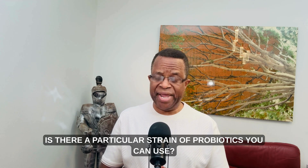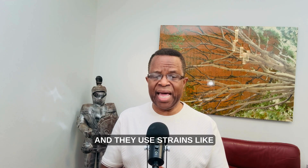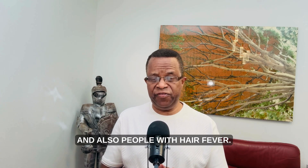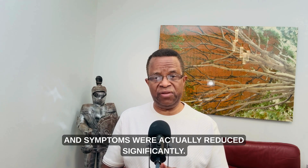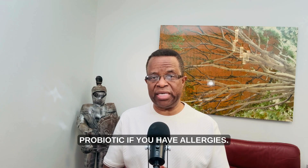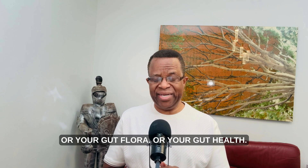There are particular strains of probiotics you can use. Several studies have been done using strains like Lactobacillus paracasei, Lactobacillus rhamnosus, or Bifidobacterium strains. Studies were done in pregnant women during prenatal and postnatal periods and also in people with hay fever, and symptoms were actually reduced significantly. This is something you want to take on a regular basis if you have allergies, because treating your gut flora and gut health may help reduce allergy symptoms.